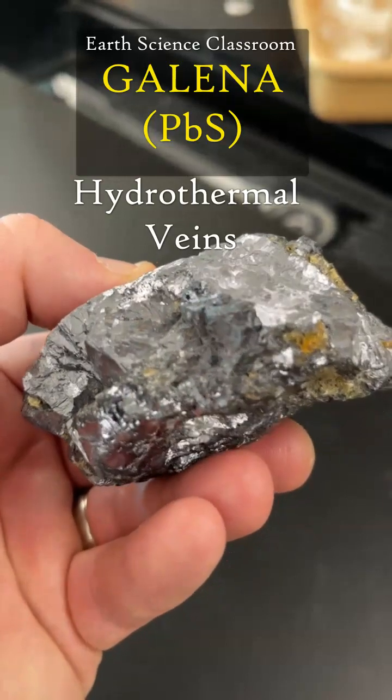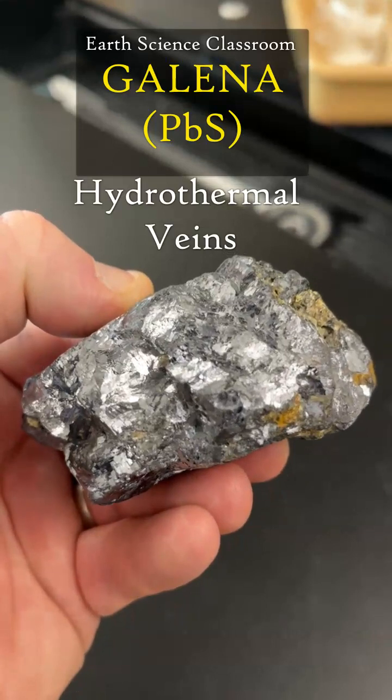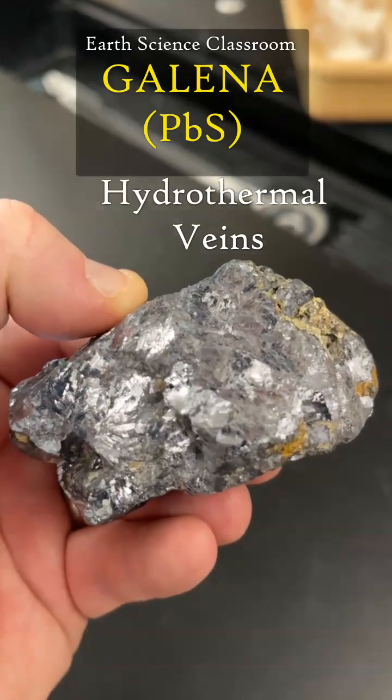It can also contain various impurities within the Galena, including copper, iron, tin, and zinc.